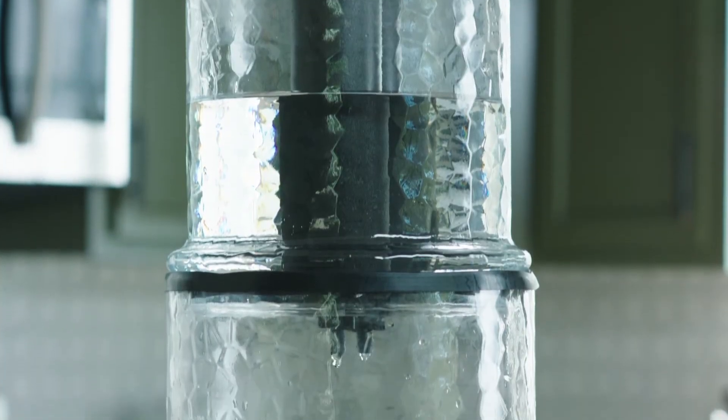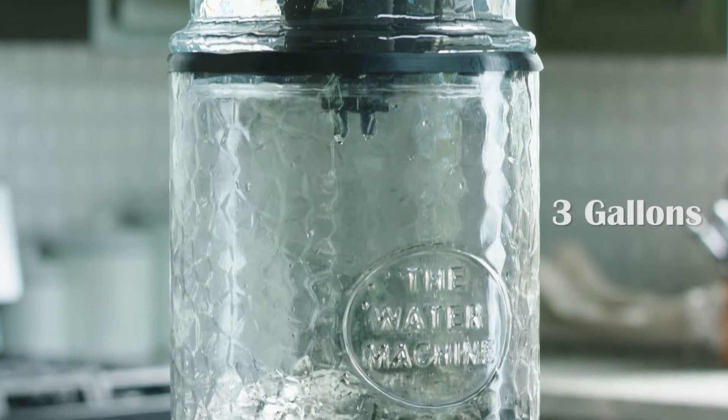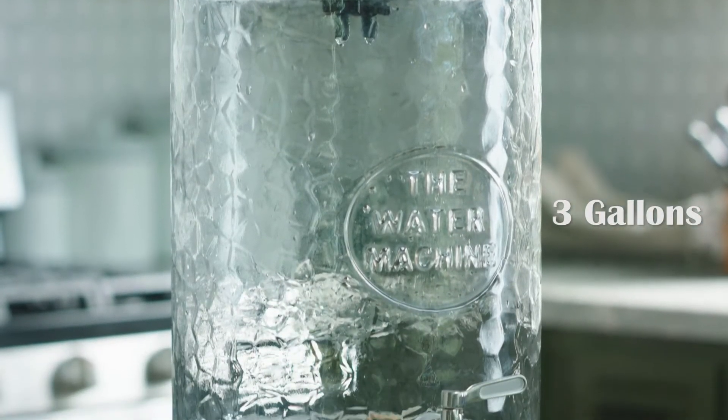Gravity does all of the work. The water passes through the purifiers in the upper chamber and is then stored in the lower chamber, which has a three-gallon capacity.